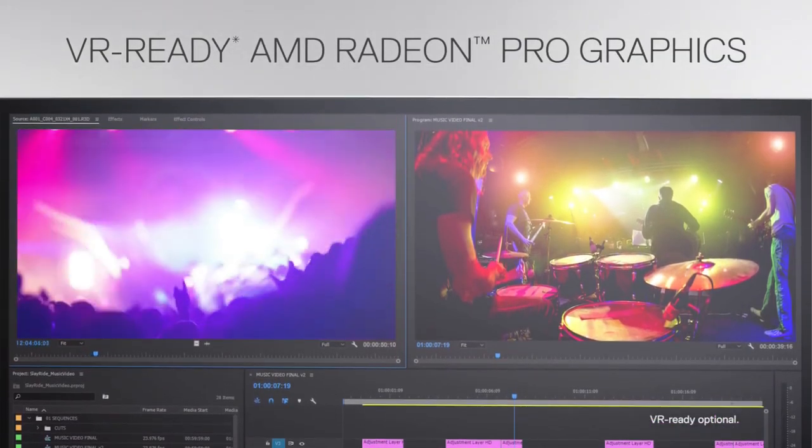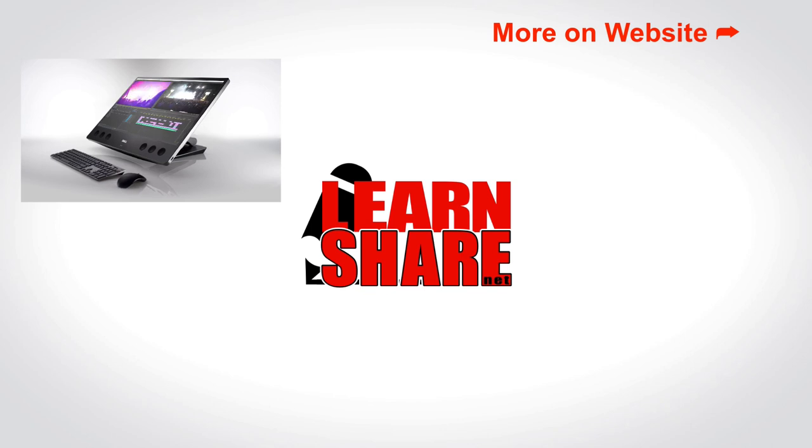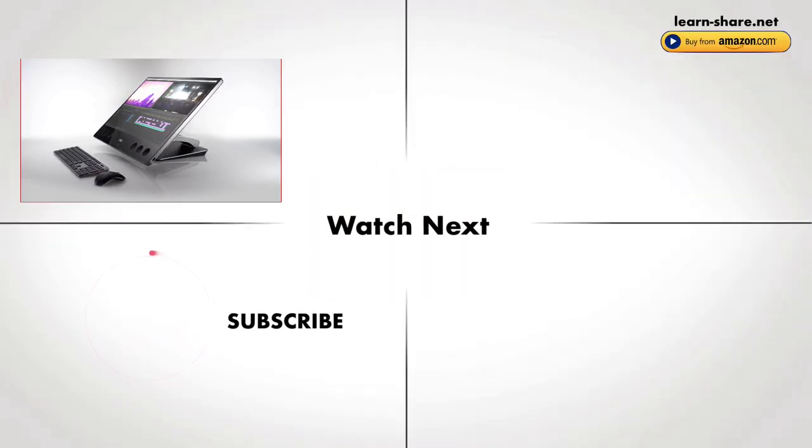To get more info or to buy, follow the link in the video description. Thanks for watching and I'll see you in the next video — cheers!